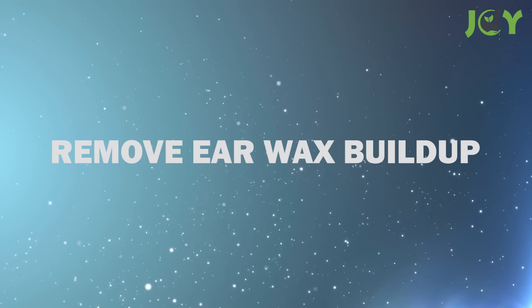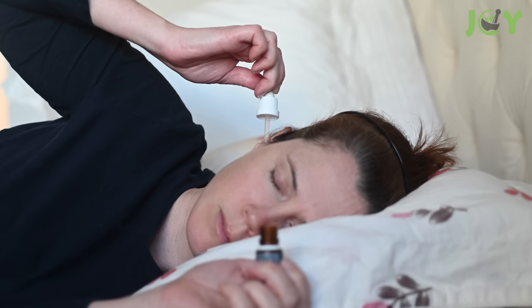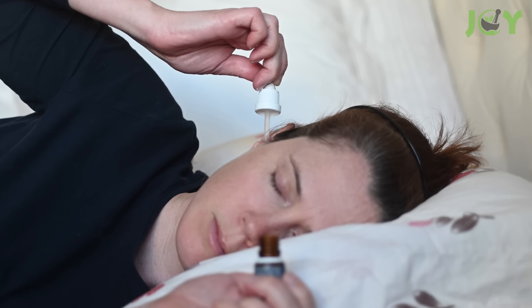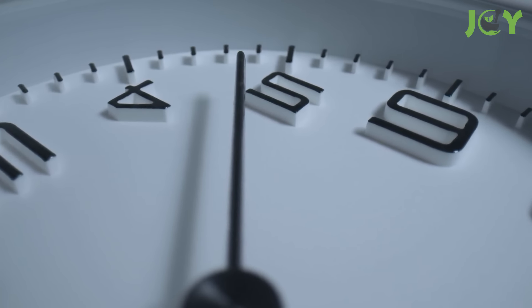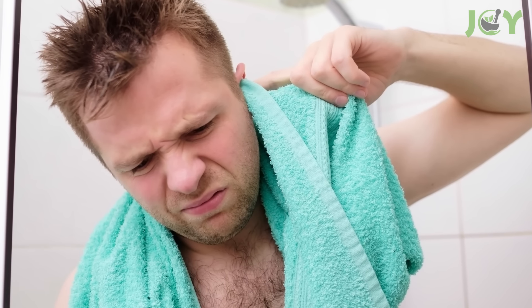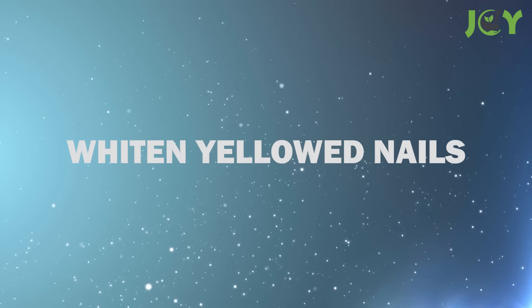Number 9 – Remove Earwax Buildup. If you have trouble hearing, it might be due to a buildup of earwax. Hydrogen peroxide to the rescue! Using a medicine dropper, carefully place a few drops of hydrogen peroxide in your ear. Keep your head tilted for four to five minutes before leaning the opposite way to let the solution drain out. Then rinse out your ear with a little warm water and repeat with the other ear.